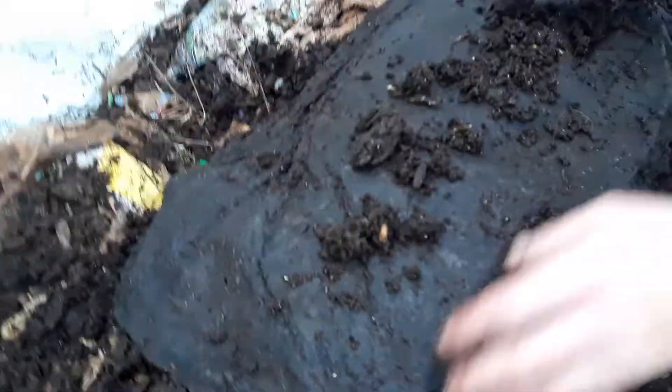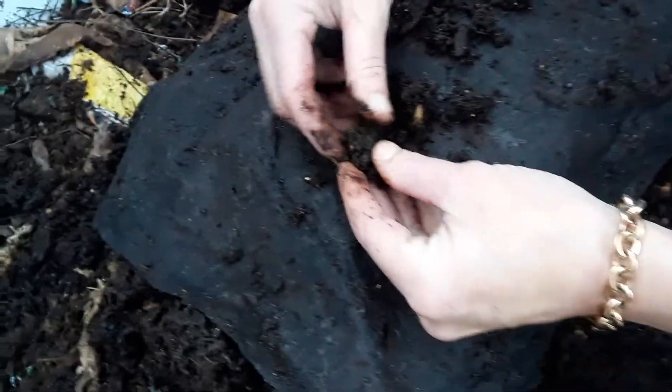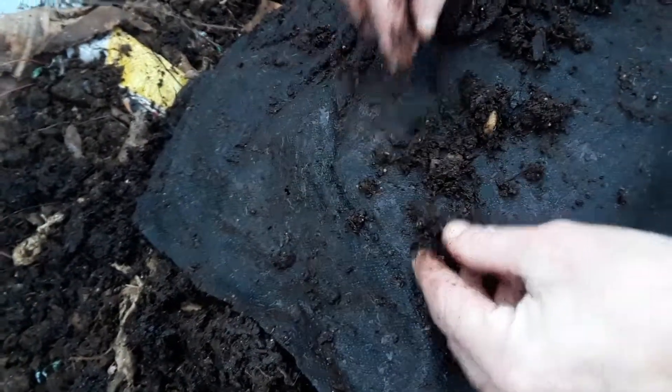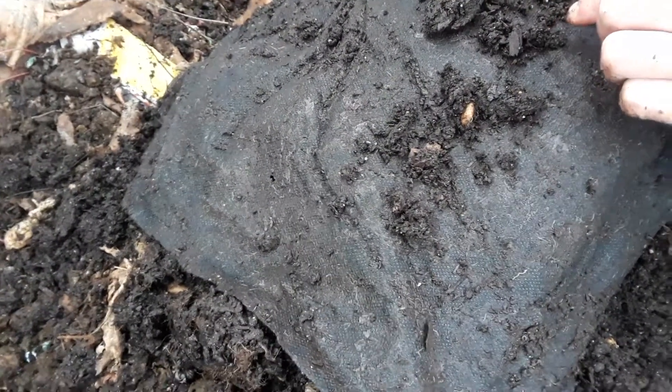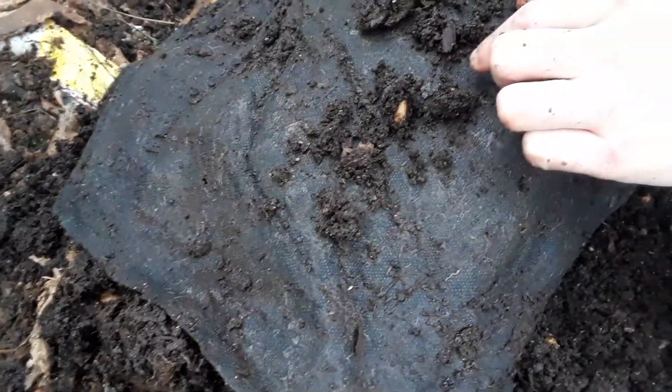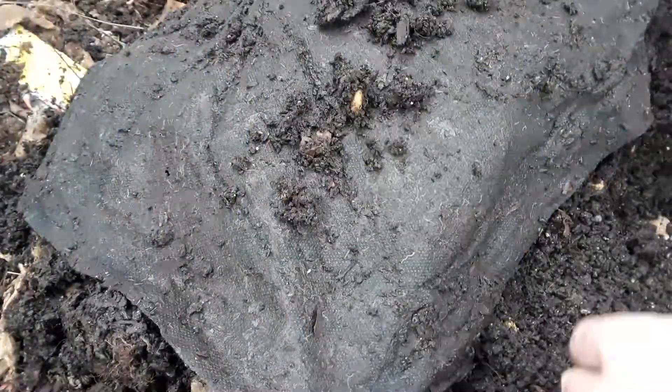I got very excited because as I emptied that first bin, this is the very bottom and there is plenty, plenty of cocoons in here. All different sizes and colors. They are really loving this cow poop. I have so many, which is wonderful.